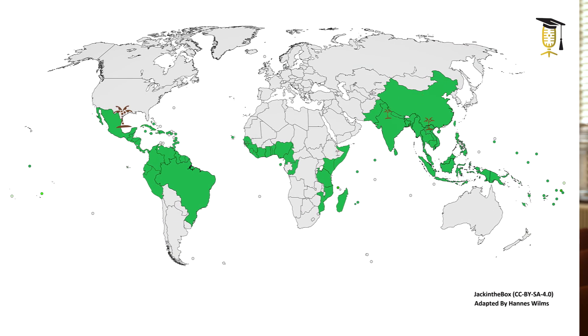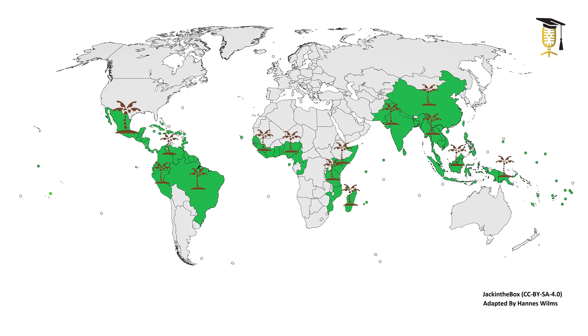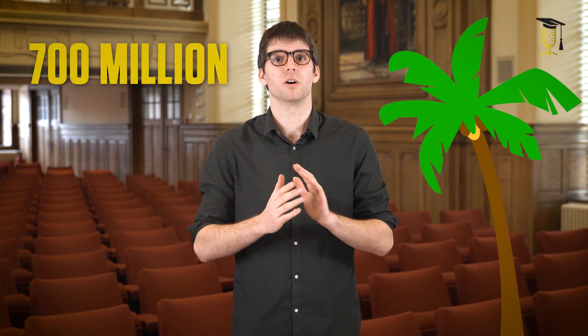Farmers around the tropics are growing coconuts. But what happens when the palms are getting too old? Yes, indeed, they have to be replaced by new ones. And here comes the problem: there simply isn't enough good coconut planting material available, as farmers will need 700 million new palms in the coming 10 years to meet the demands.